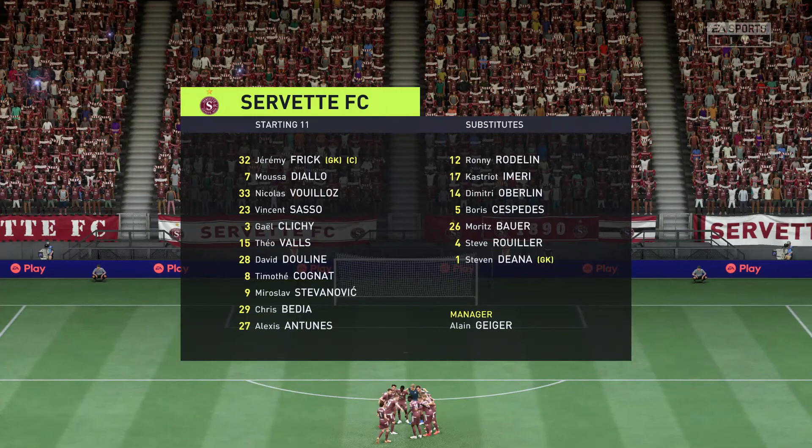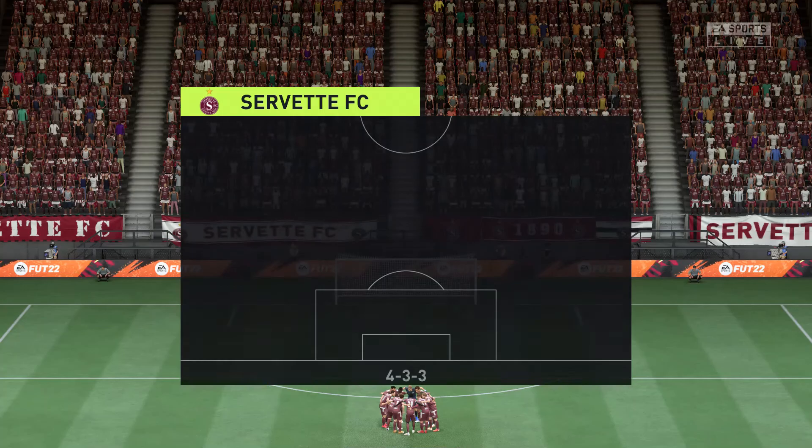The initial eleven today for the hosts. It's a 4-3-3 with two out-and-out wingers, but they do vary their movement. They give width, but they also make diagonal runs infield when the ball's on the opposite flank. Their performances will be key today.